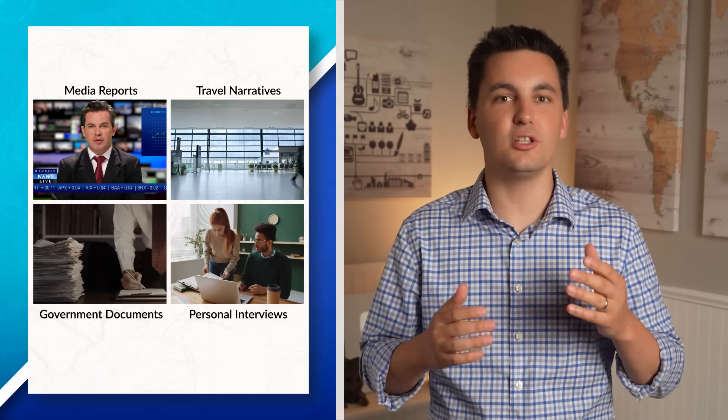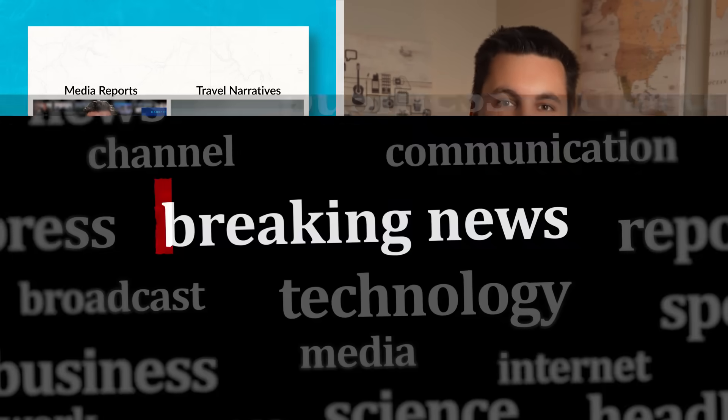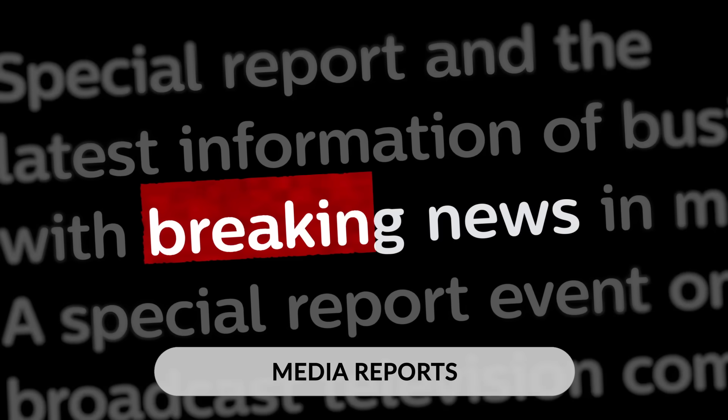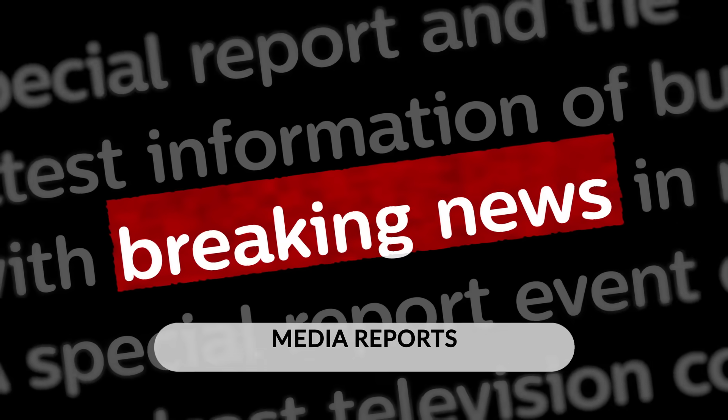All of which can help geographers collect geographic data without having to physically be at a place. Media reports such as online articles, newspapers, or local news stations show what is happening in an area, and give insight into what the people of an area are experiencing, feeling, and can also help geographers learn more about other information related to a specific place.